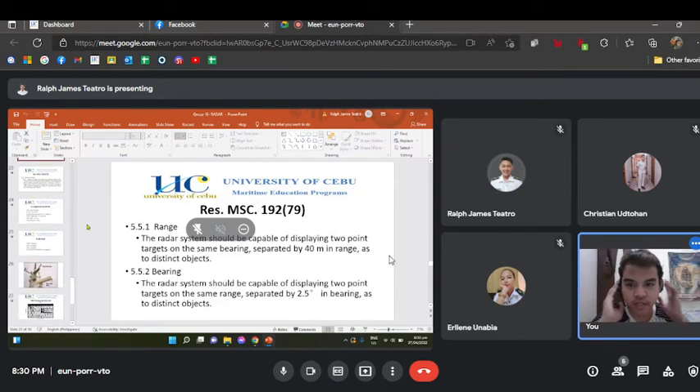Resolution MSC-197 — range discrimination (5.5.1): the radar system should be capable of displaying two point radar targets on the same bearing, separated by 14 meters in range, as distinct objects. Bearing discrimination (5.5.2): the radar system should be capable of displaying two point targets at the same range, separated by 2.5 degrees in bearing, as distinct objects.